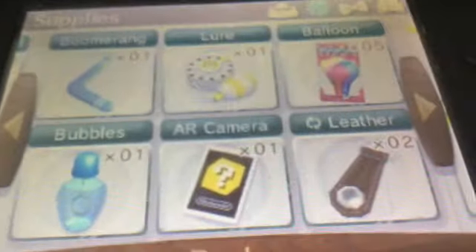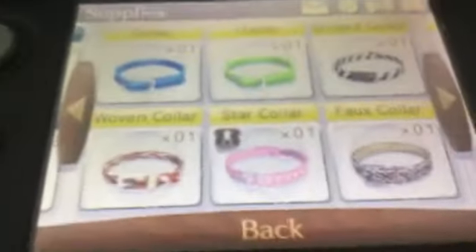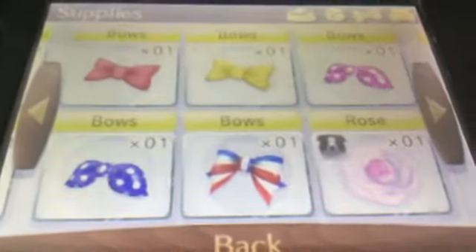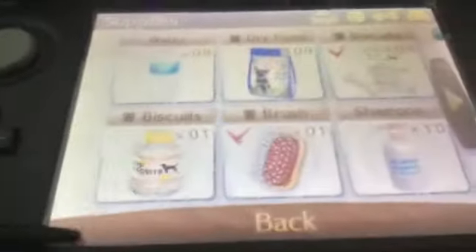I also have a yellow law, balloons, 1 bubbles, an AI camera, 2 leathers, 1 blue collar, 1 green collar, 1 striped collar, 1 woven collar, 1 star collar, 1 fox collar, 2 bows which are red and yellow, 2 checkered bows which are pink and blue, tri-colour bows, a pink rose, yellow sunglasses, and I had enough money to get a bed for her.